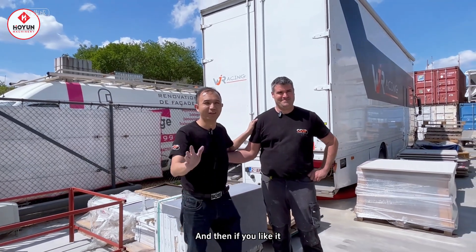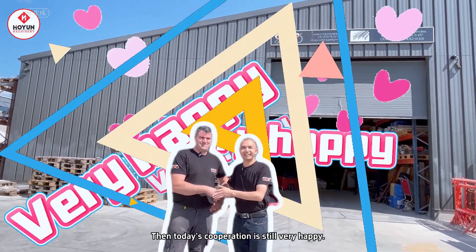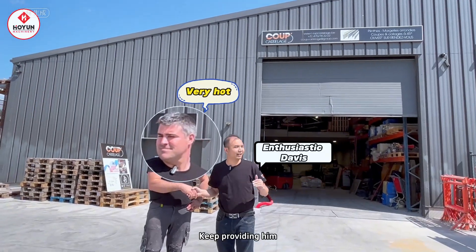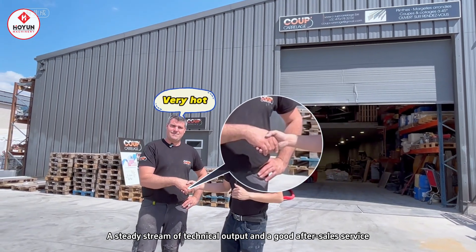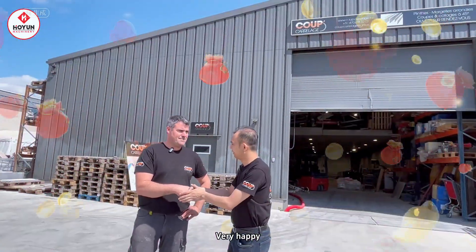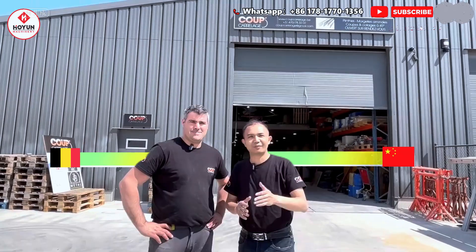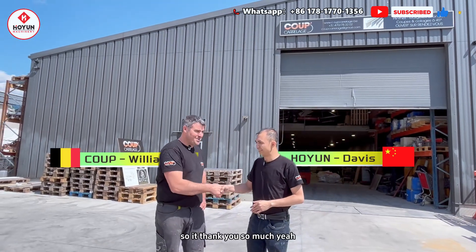And if you like it, you can come to our V-Face factory in Belgium. Today's cooperation has been very happy. I'm glad to meet William. From last year to now, we have been providing a steady stream of technical output and good after-sales service. I'm very happy to see William again. Welcome to Belgium — you can come to William's factory to have a visit. Thank you so much.